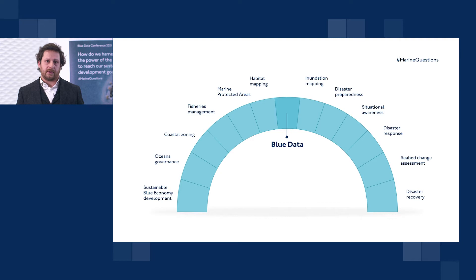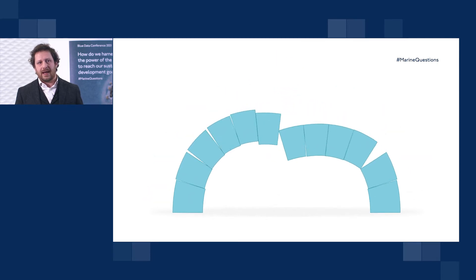From that very same data that we use for seabed mapping and the production of navigational charts, you can do a number of other things. You can create habitat maps, marine protected areas that inform fisheries management, coastal zoning that forms part of your oceans governance and leads to a sustainable blue economy. You can also use that data for inundation mapping, which forms an essential part of disaster preparedness, situational awareness, disaster response, seabed change assessment, and disaster recovery. Blue data is rightly the keystone or baseline to all those critical activities in the blue space — if you take that keystone away, all of those activities suffer.